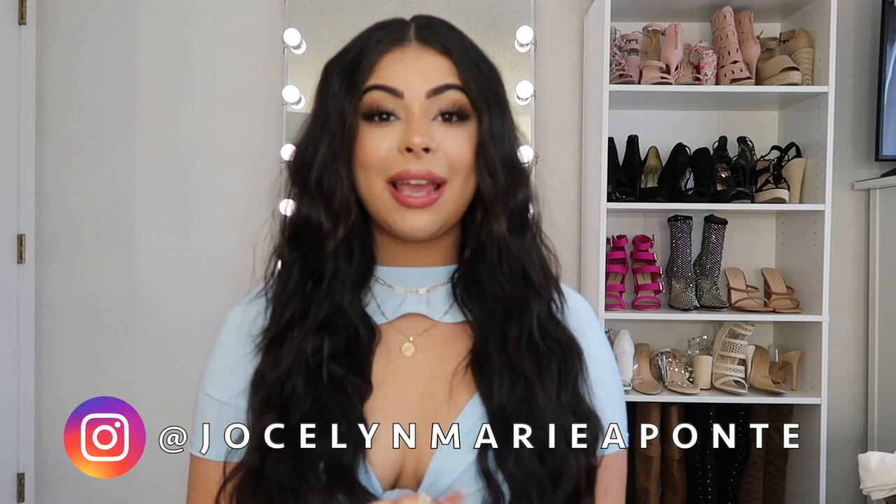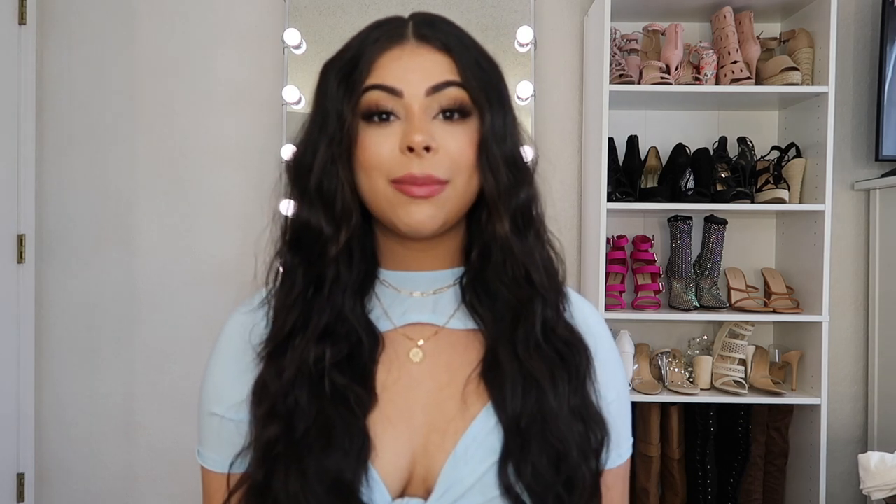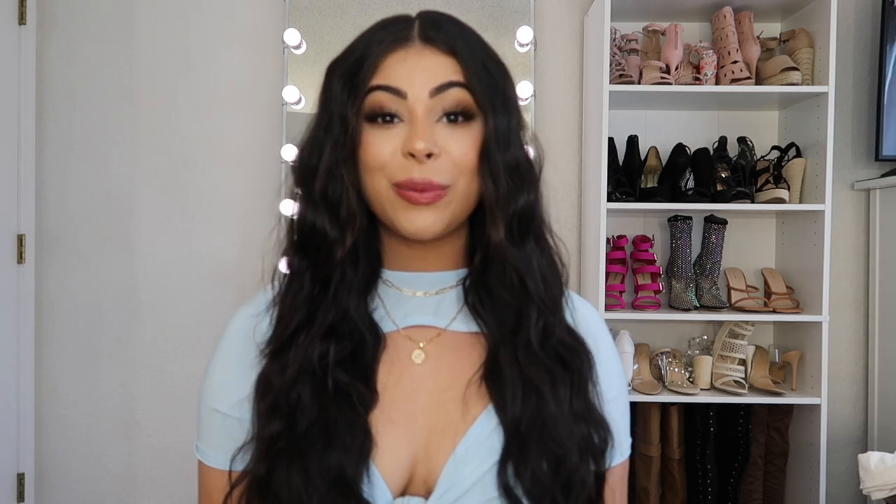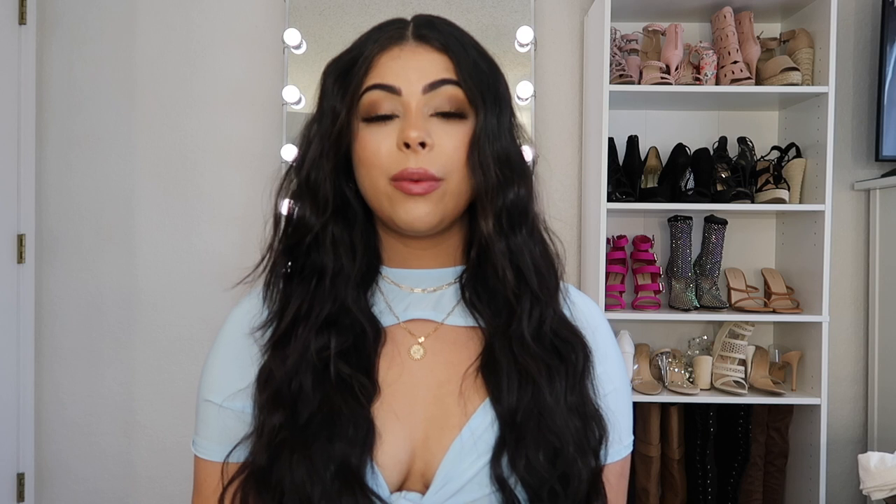Hi guys, welcome back to my channel! Today's video is going to be another 'What's in My Bag' video. This was highly requested — I put a lot of polls on my Instagram to see what you guys wanted to see, and quite a few of you wanted this. I do have quite a bit of a handbag collection, ranging from big to small, and I carry a lot of different things with every bag.